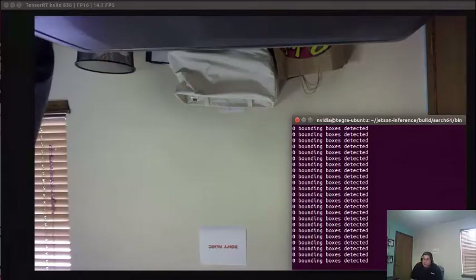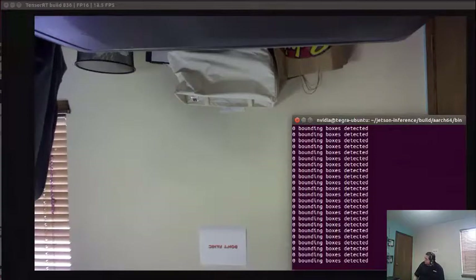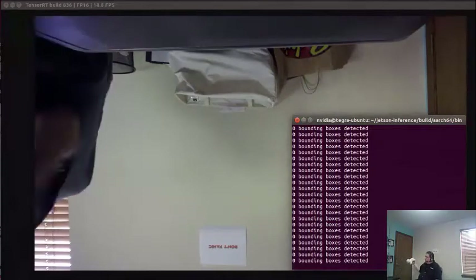We're here in the Austin Video Lab to do a live demo of DetectNet on the Jetson. This is the Jetson TX2, and we've got it set up to detect dogs using the COCO dog preload online.